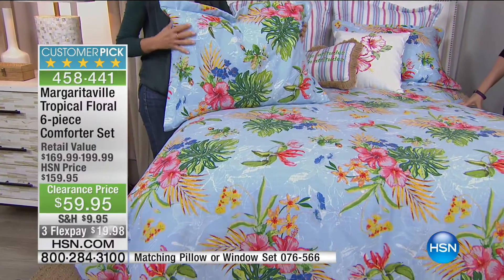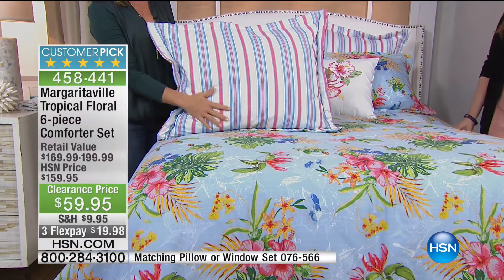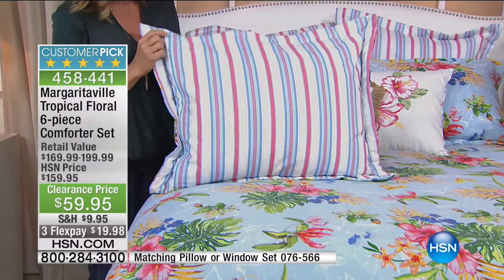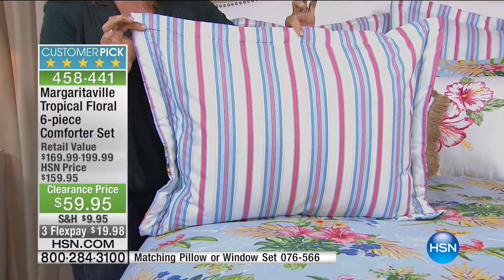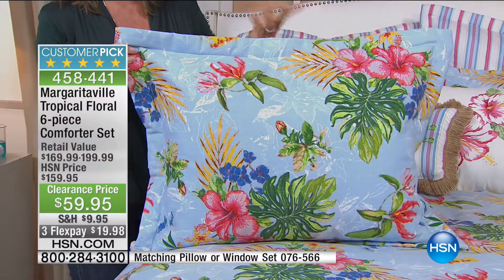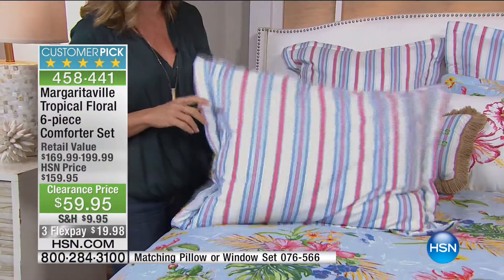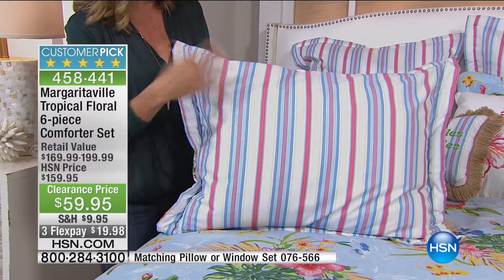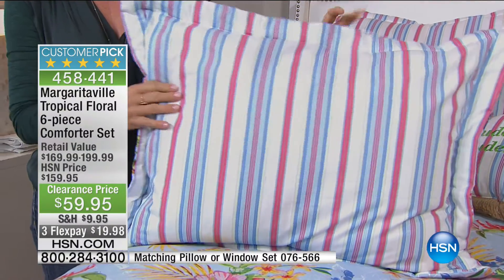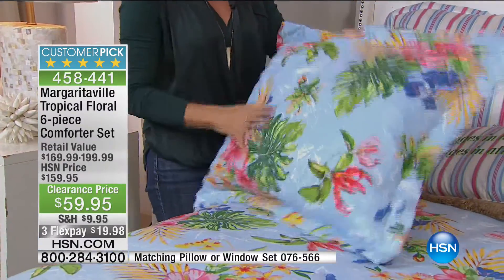Here's the reversibility — on that last set I mentioned the hidden zipper, and we use that same concept here on the sham so you can truly reverse these. Maybe as we're going into the cooler months, you say, I'm just going to go to the stripe side, play down the florals, and just feature this. You could totally do that because the bed skirt is in the stripe, the Euro shams are in the stripe, and of course the comforter reverses.